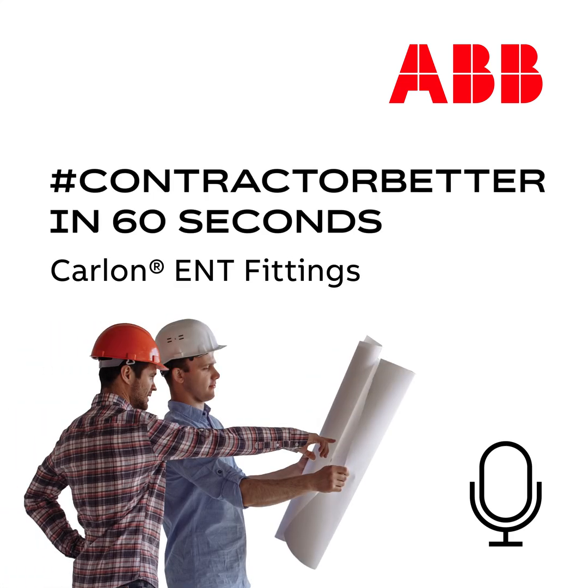Why should electrical contractors choose ABB Carlon electrical non-metallic tubing two-piece fittings? I am Matt with ABB, and welcome to another edition of Contractor Better in 60 Seconds.